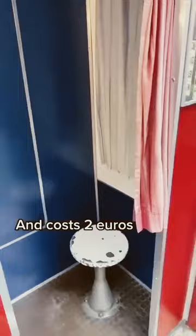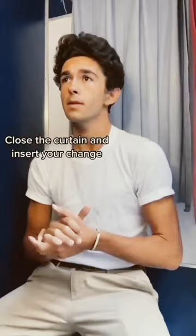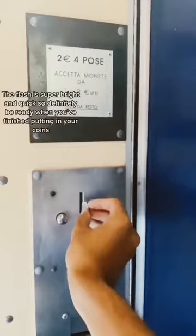The booth is so small, but lots of fun. Close the curtain and insert your change. The flash is super bright and quick, so definitely be ready when you've finished putting in your coins.